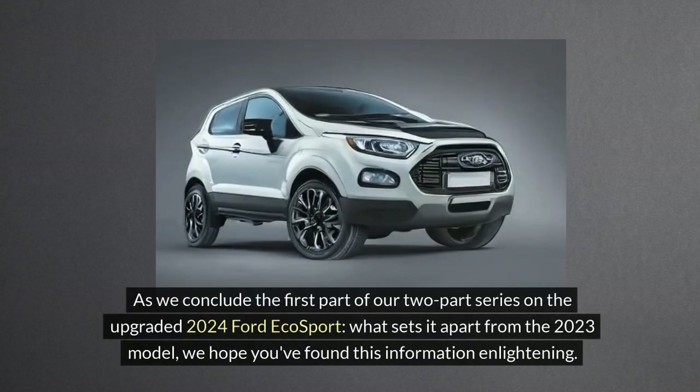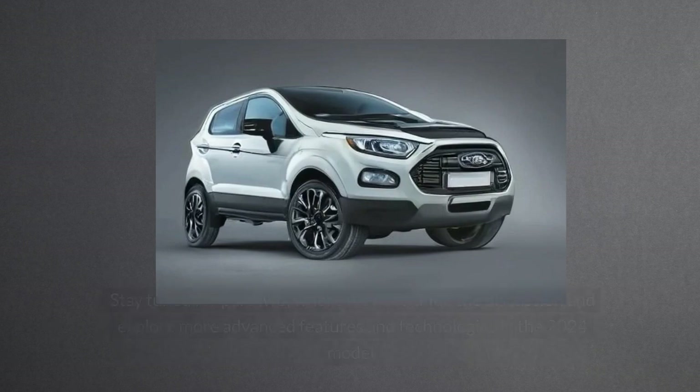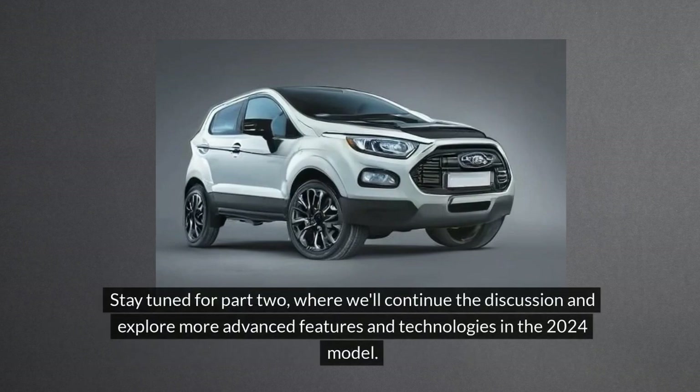As we conclude the first part of our two-part series on the upgraded 2024 Ford EcoSport — what sets it apart from the 2023 model — we hope you've found this information enlightening. Stay tuned for part two, where we'll continue the discussion and explore more advanced features and technologies in the 2024 model.